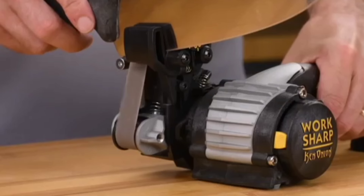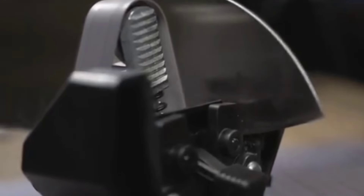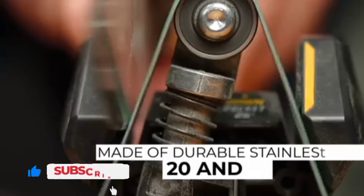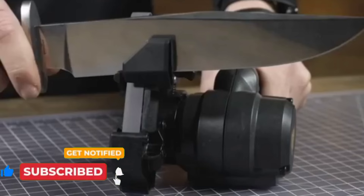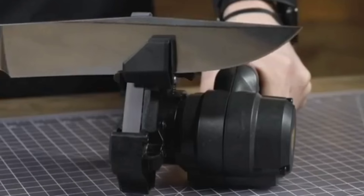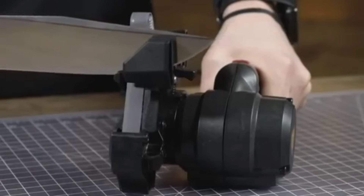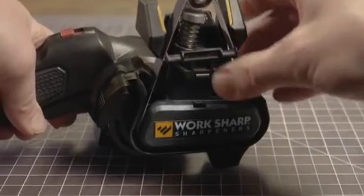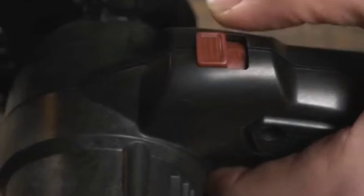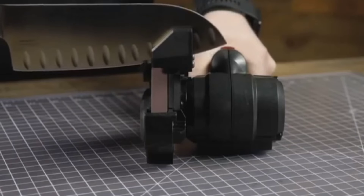The WorkSharp sharpener is designed with precision in mind, offering adjustable guides that ensure a perfect sharpening angle every time, no matter the blade type. One of its key advantages is the variable speed motor, which allows users to fine-tune the sharpening process depending on the type of blade, resulting in fast, accurate sharpening that minimizes wear on the blade and prolongs its life.